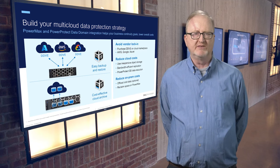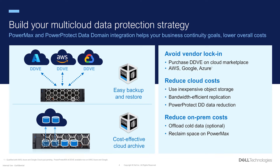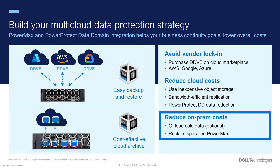Storage Direct Protection on PowerMax provides customers a lot of flexibility into where they send their backups. PowerProtect Data Domain Virtual Edition, also known as DDVE, is integrated with a variety of clouds, including AWS, Azure, Google, and more. This allows customers to avoid cloud vendor lock-in, allowing them to select a vendor that is the best fit for them. In addition, the backups use a variety of methods to reduce their cost, saving them as object storage, leveraging the highly efficient PowerProtect Data Domain data reduction, and using bandwidth-efficient replication. Customers can leverage this integration to help build their multi-cloud data protection strategy, along with a mix of on-prem and cloud data protection options.